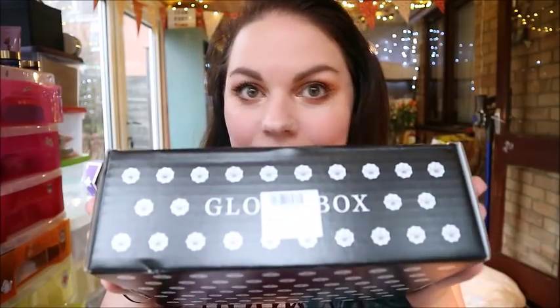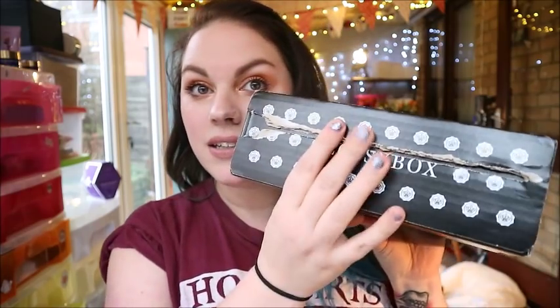Hey guys, welcome back to my channel! How's it going? Hope everybody is well. This is a little bonus video and I am super excited for it. Today I'm doing a flash giveaway — I have got in my hands a Glossy Box. This is January 2018, so this month's Glossy Box.